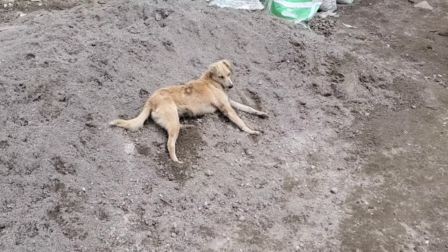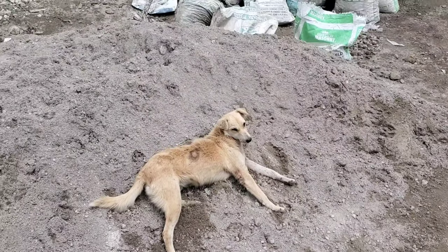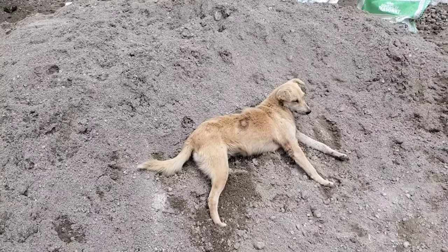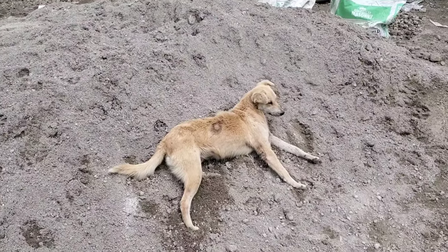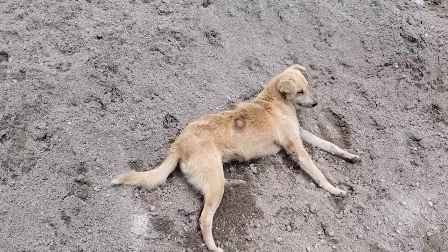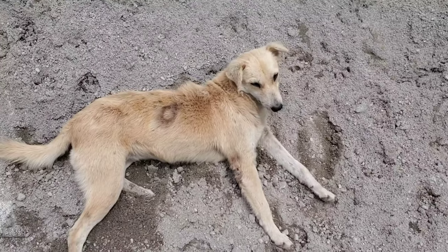Now you know how Sandy got her name. Whenever we get a load of sand, she always lays in it. She's the only dog that does it - a few will walk on it, but for some reason Sandy loves to lay on sand. She's a sandy color as well as she likes laying in the sand.